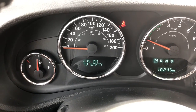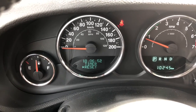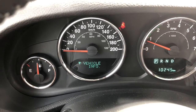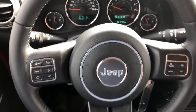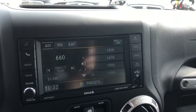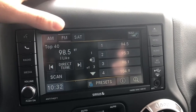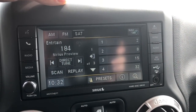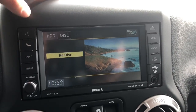On the display you also have distance till empty, tire pressure, trip timer, vehicle information, and more. Panning over to your multimedia center, you do have your AM and FM options, and you are able to subscribe to Sirius XM radio if you choose.